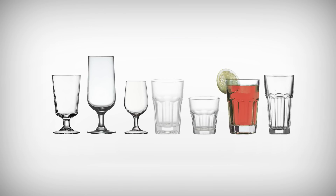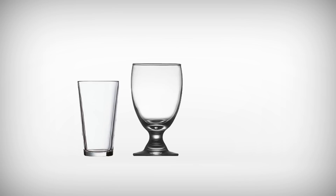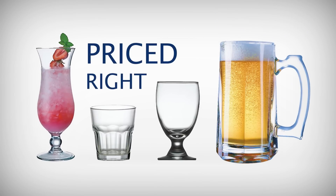Our Gotham and Excalibur glasses are fully tempered, providing five times more shock resistance than standard annealed glassware. CoreWare offers a great selection of rim-strengthened glassware. Arcorot CoreWare offers a complete collection, with the upgrades you need priced right.